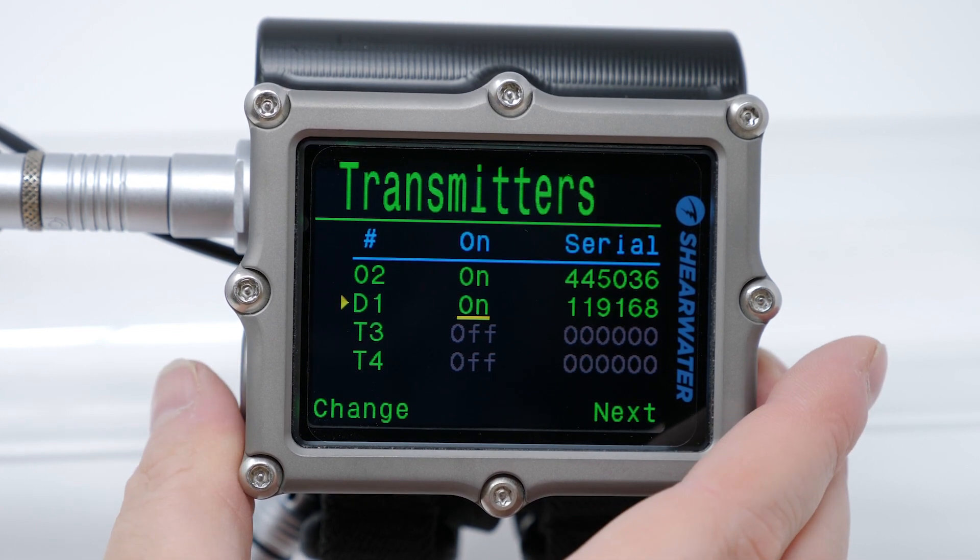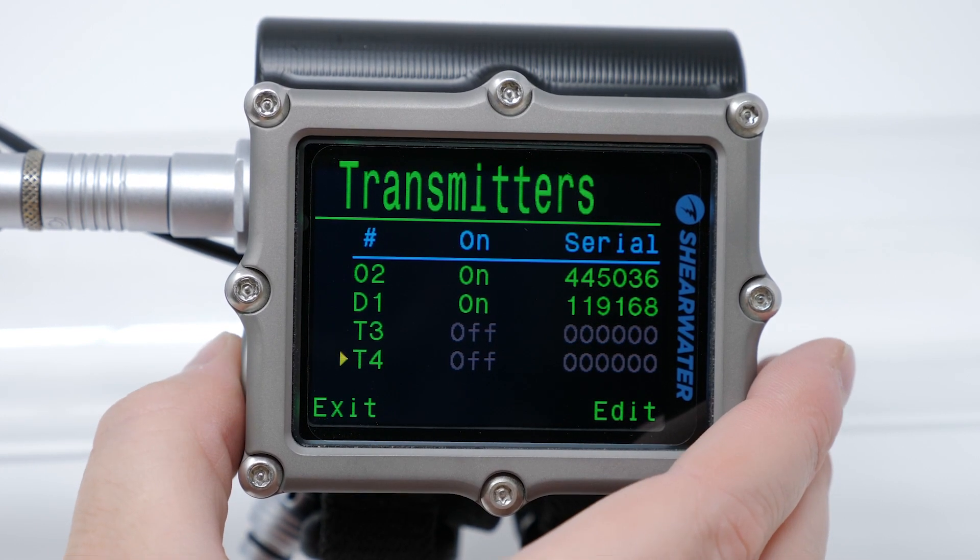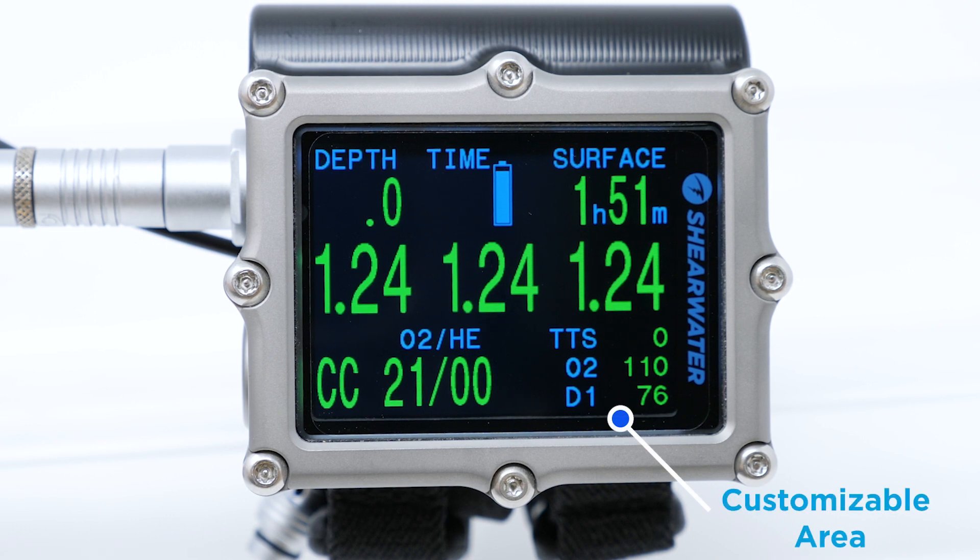Previously, lack of customization on the main screen for rebreather divers would mean button presses to see these pressures. But the new firmware allows two custom positions even on technical rebreather setups. Use these for tank pressures or add your own customizations like Surface GF or the Compass.